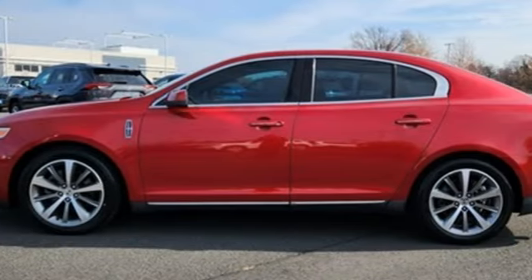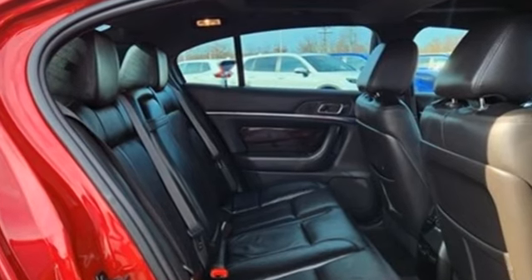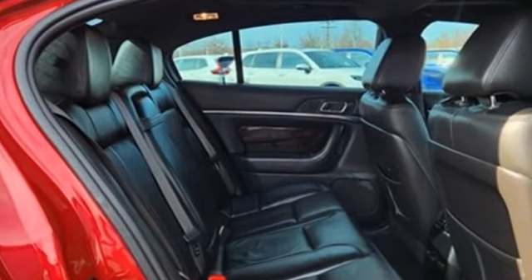Car and Driver highlights the classy textures inside, blinged up with chrome jewelry, super legible dash display, and easy to use navigation.